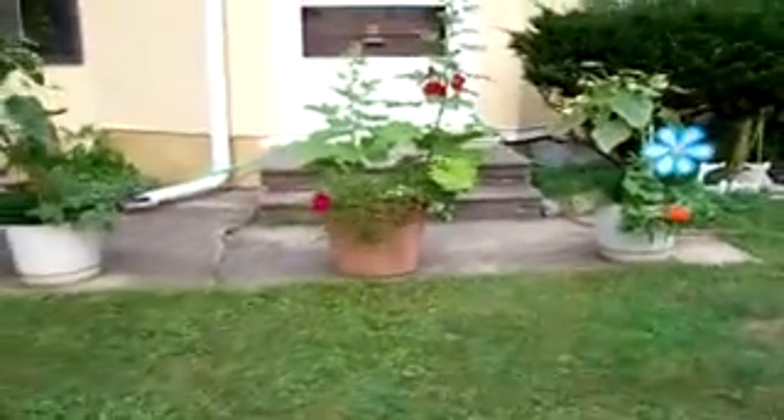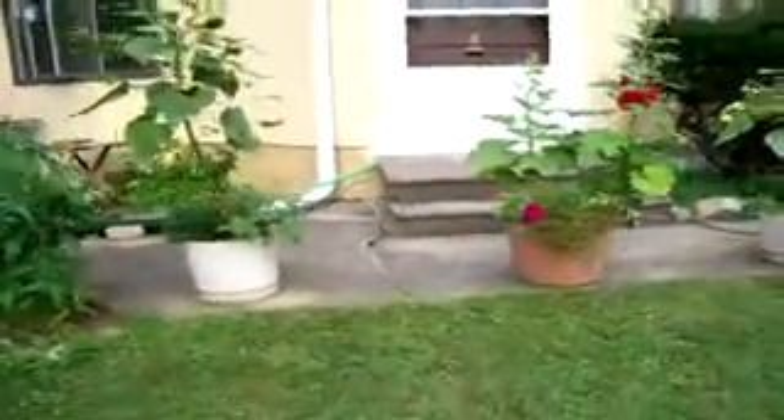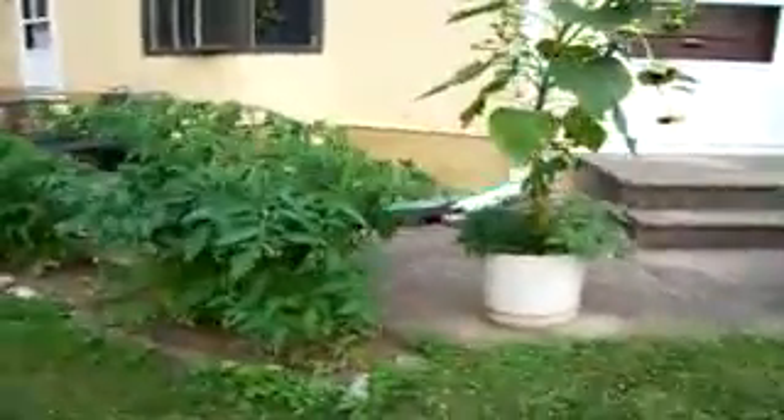Three pots loaded with all kinds of beautiful stuff. Every tomato plant out here I grew from seed, started them indoors at the end of spring and they've matured quite famously. Another sunflower — I've got sunflowers everywhere. And last but not least, the impatiens garden.